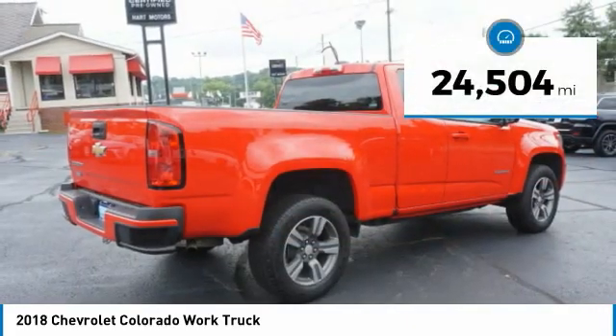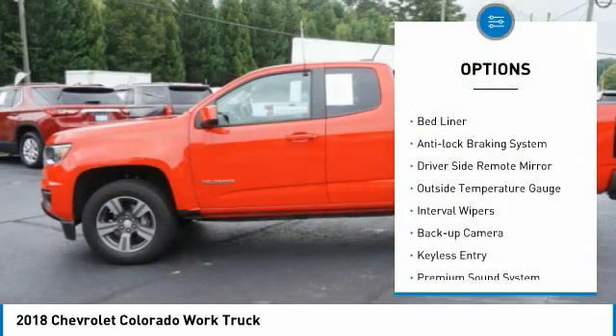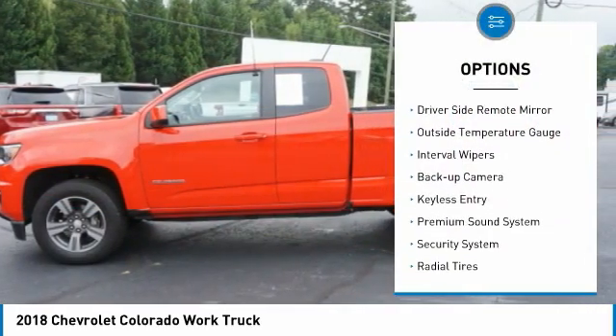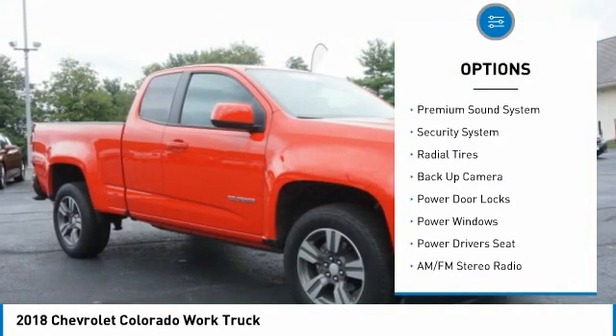This vehicle has less than 25,000 miles. Here are some of this vehicle's great options: premium wheels, bed liner, anti-lock braking system, driver side remote mirror, outside temperature gauge, interval wipers.